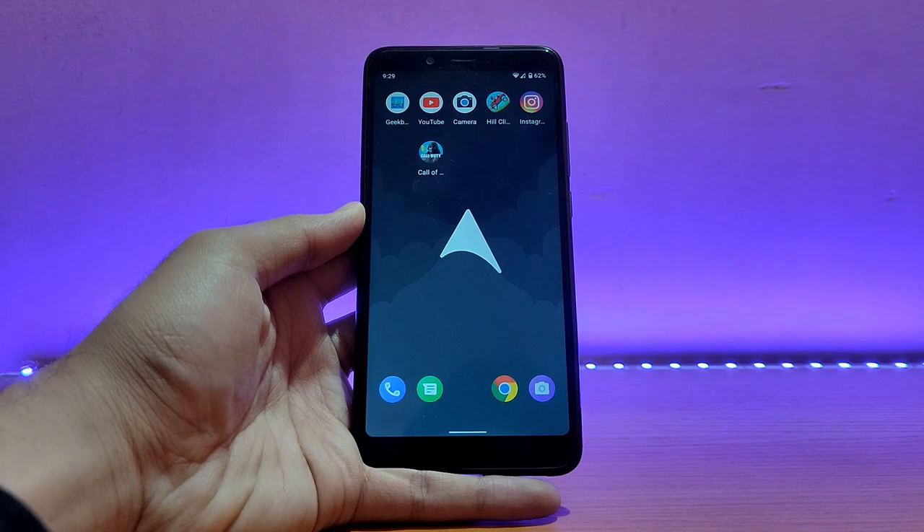Today it's going to be the review of the Arrow OS based on Android 11 official for the Redmi Note 5 Pro. So without any further ado, let's get started.